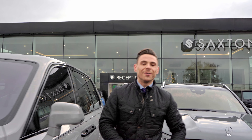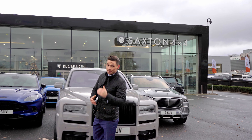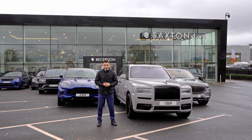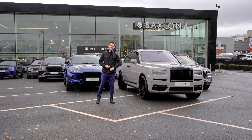Hi everyone, Dan from Saxton 4x4. Now, Saxton's has done some very impressive things over the years, setting the benchmarks in premium SUVs. However, before me is quite possibly the most impressive premium high-end SUV lineup on the market today. Check this out.